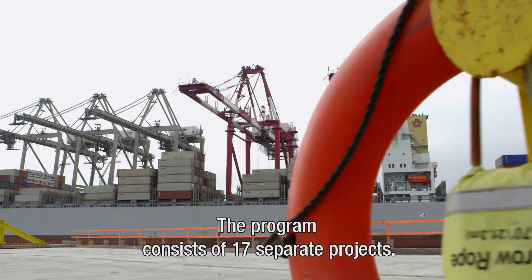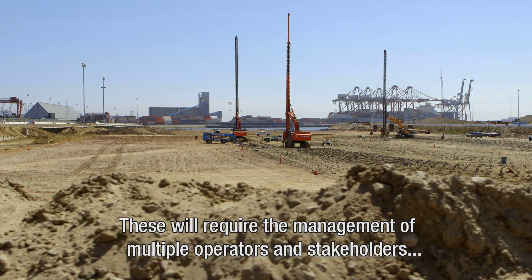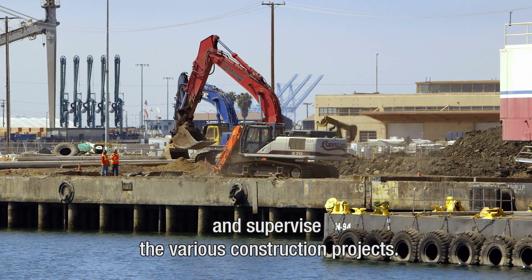The program consists of 17 separate projects. These will require the management of multiple operators and stakeholders for the coordination of utilities, to oversee environmental issues, and to supervise the various construction projects.